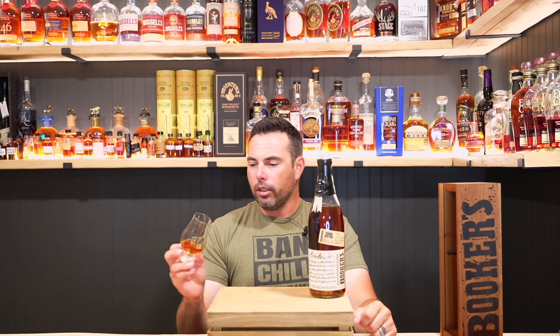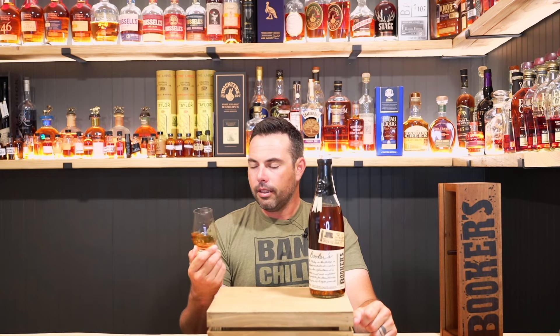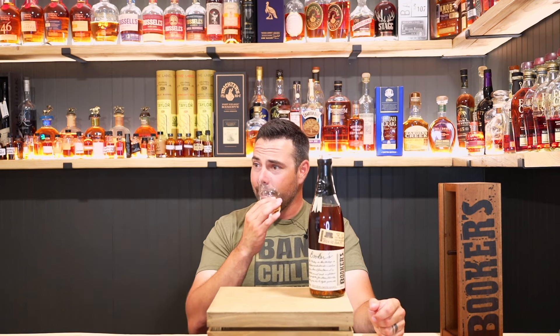My dad used to make the best peanut brittle. There are some people out there that make candy dishes for the holidays — I need to get back into that.